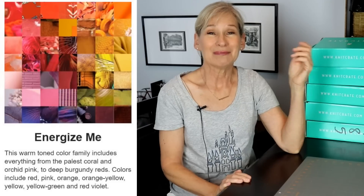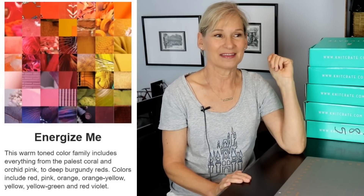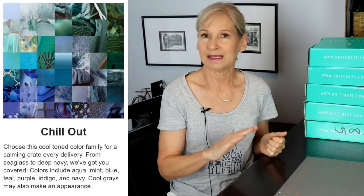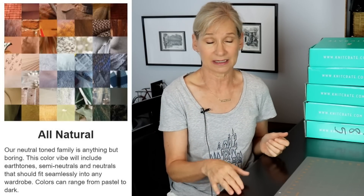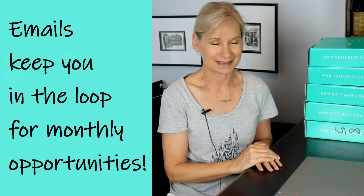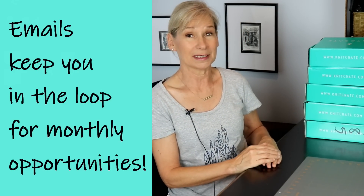One of the new things they've added that is just going to make you really happy is you get to fill out some information — sort of a profile — that says what colors you prefer. Apparently, some people found that they were getting sort of the same family of colors, and I think it was just by total random chance. Now they're paying attention to your color preferences, so I thought that was great news.